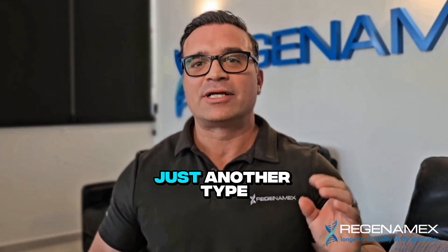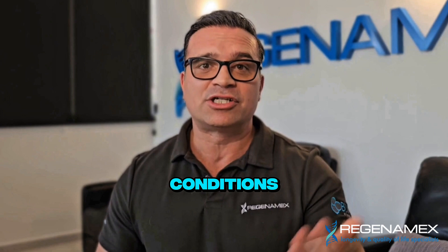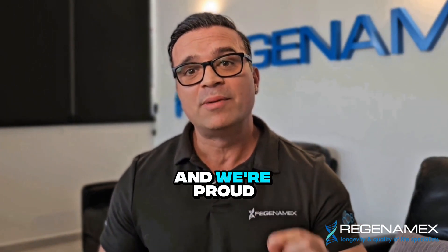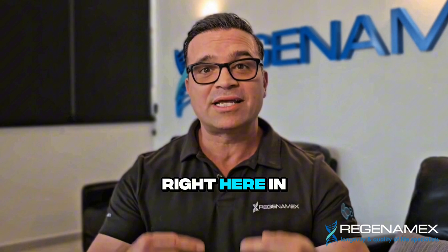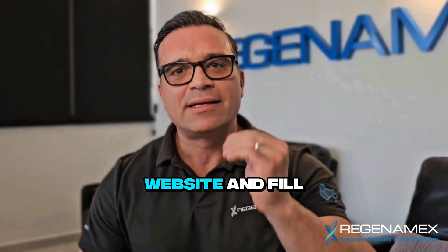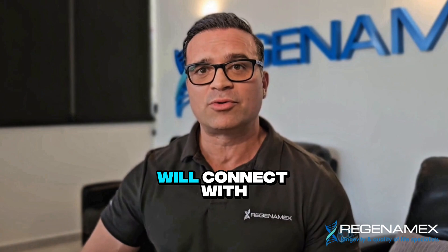Mu cells aren't just another type of stem cell — they represent a new era, targeting conditions regenerative medicine hasn't yet been able to reach. And we're proud to be leading that work right here in Puerto Vallarta. Want to know more? Visit our website and fill out a form, and our doctors will connect with you soon.